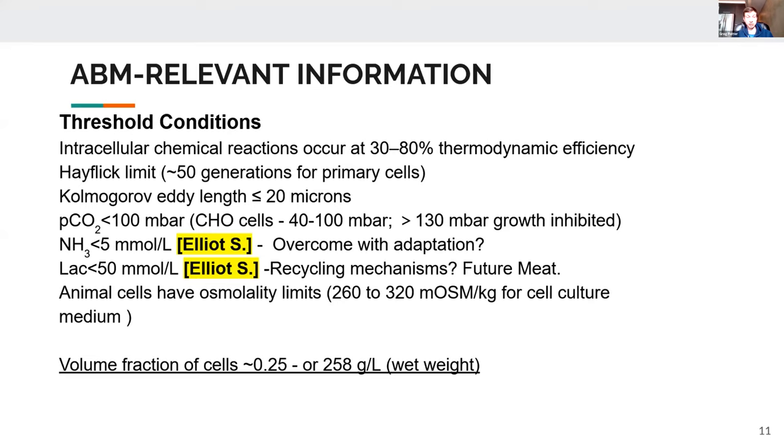There are also issues around cell sensitivity to osmolality gradients — osmotic pressure gradients — with a general range for cell culture media of about 260 to 320 milliosmoles per kilogram. Humbert also analyzed how many cells can physically pack into a space, concluding there is a physical limitation where cells can only pack to about a 25% volume fraction, or about 258 grams per liter wet weight, before they start crashing into each other, breaking, and becoming damaged.